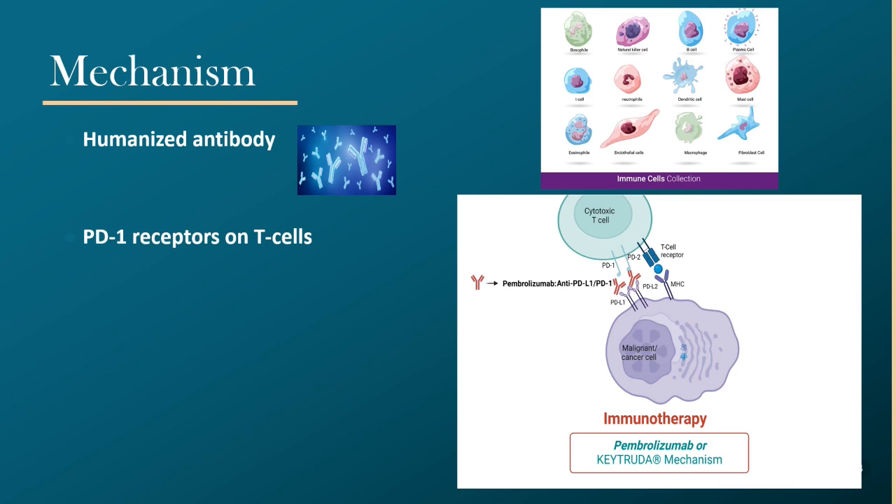PDL1 and PDL2 are immune checkpoints typically produced by cells in our body, and through their interaction with activated T cells they prevent those cells from receiving damage from our own immune system. Cancer cells also express PDL1 and PDL2 to evade and not be killed by our body's immune system. By blocking the PD-1 pathway, we can enhance T cell response.